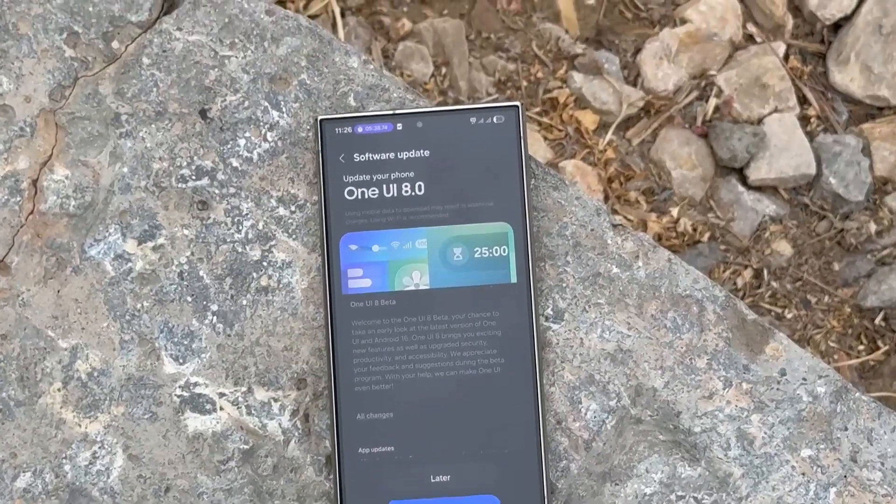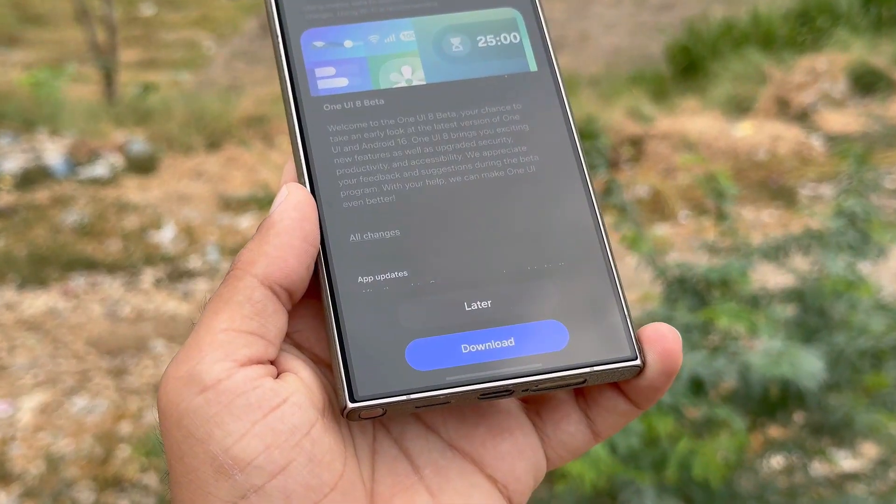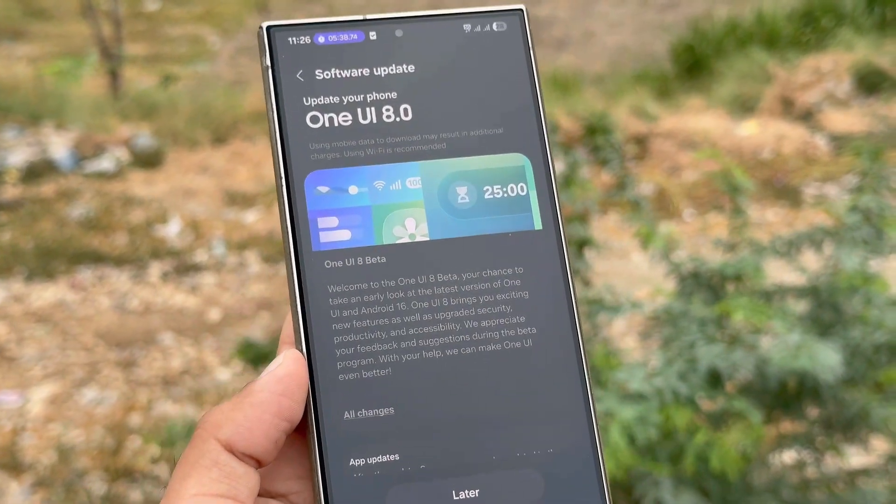These Galaxy devices are set to get One UI 8 beta in September: Galaxy S23 series, Galaxy Z Fold 5, Z Flip 5, Galaxy A55 5G, A54 5G, A36 5G, and A35 5G. Simply owning one of these devices doesn't guarantee access — you also need to be in a supported region.